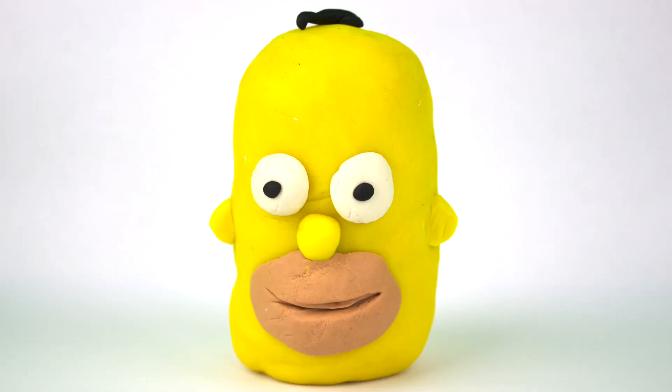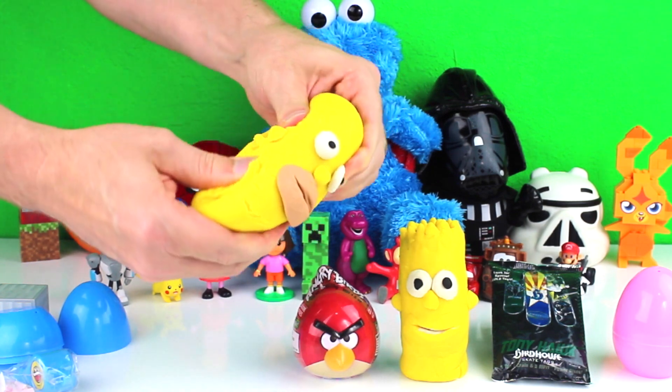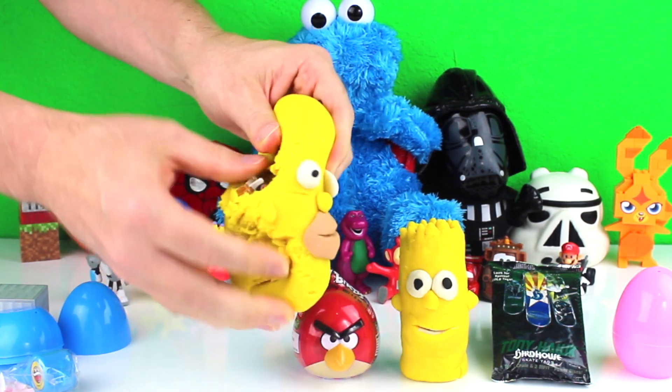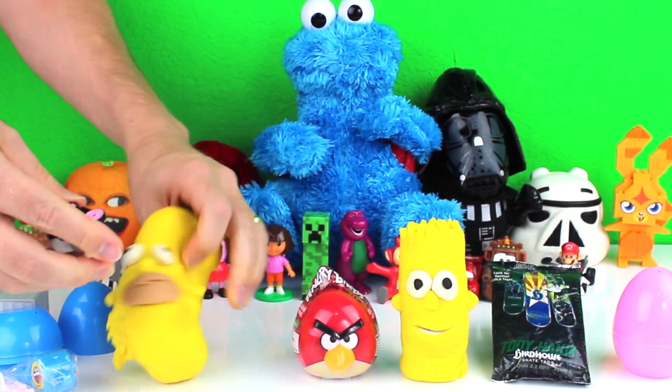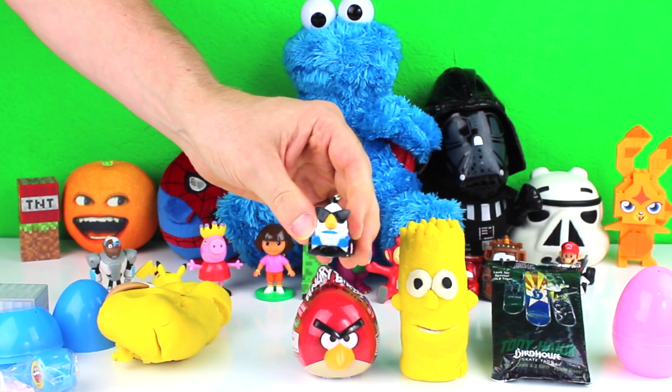I opened a Homer Simpson surprise. It had a Matilda Telepod inside of it.